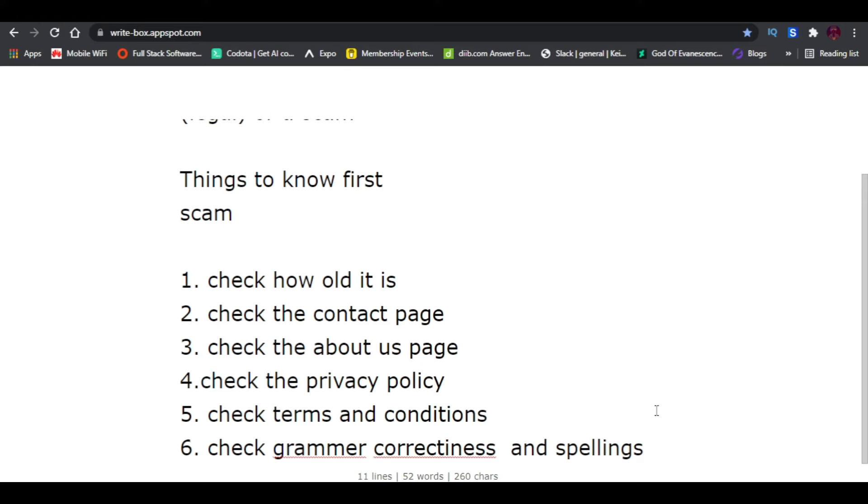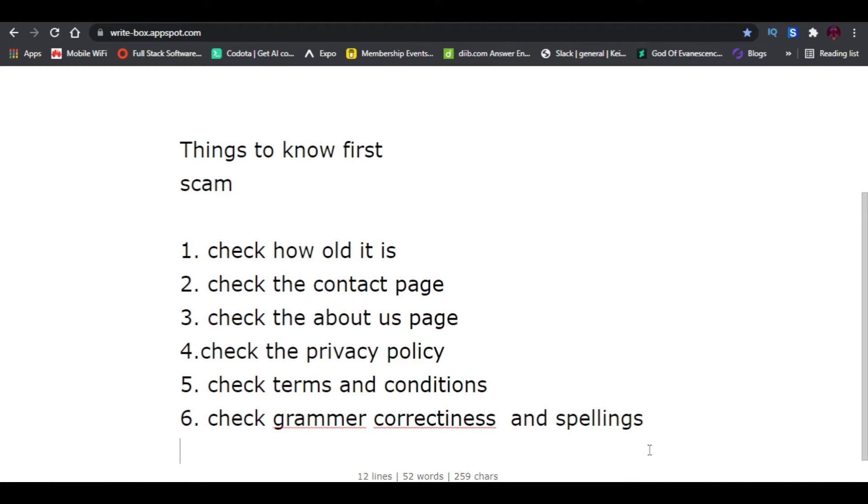The sixth way to know if a website is legit or a scam is to check their grammar and spellings. A lot of scam websites have wrong spellings and grammar that doesn't make sense. These are red flags — the site should not be trusted and should be considered a scam. Scam sites are usually created by people desperately looking for money to scam others, and they are often not well-educated. Check their grammar and spellings and you'll know.